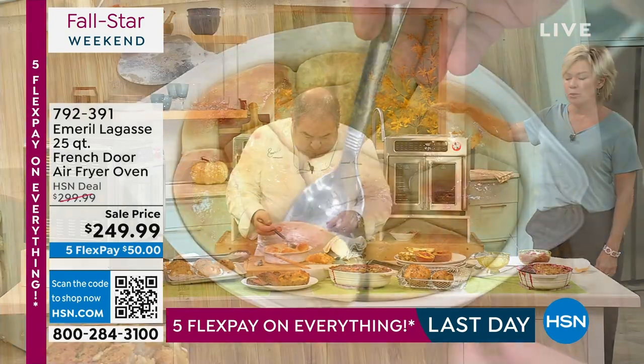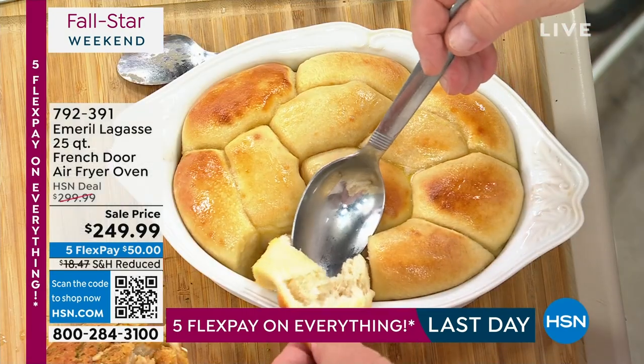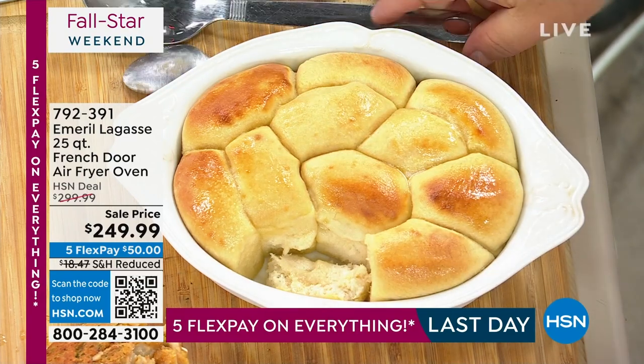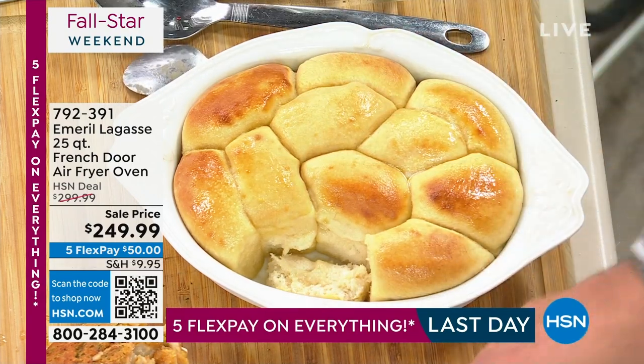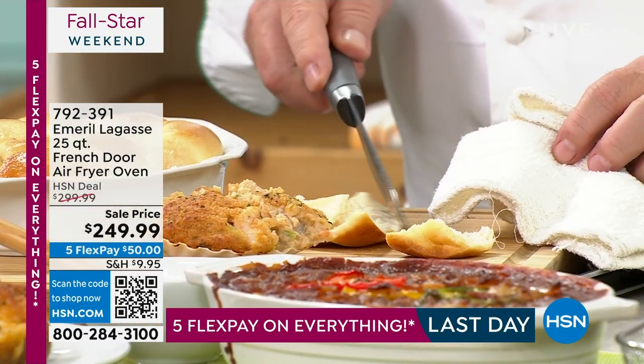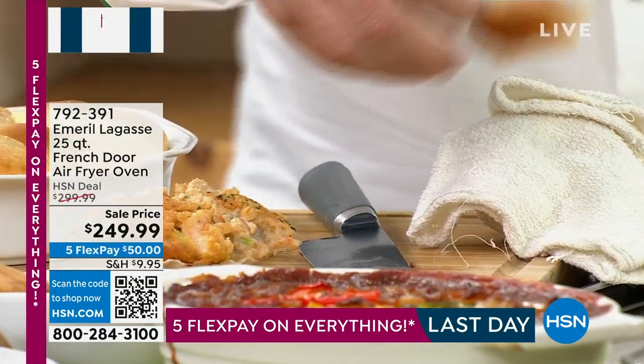What a compact design and a brilliant concept to put it all into one powerful oven. This pumps out 1700 watts. It is a 25 quart capacity oven with 1500 cubic inches, and it really does it all.